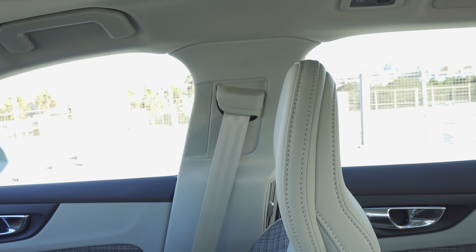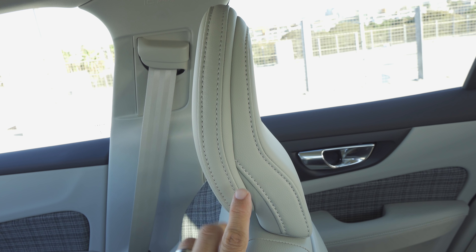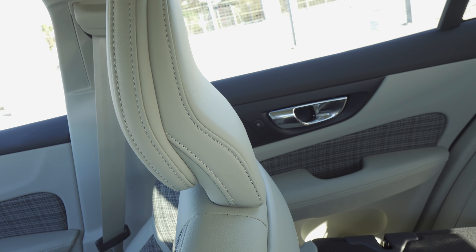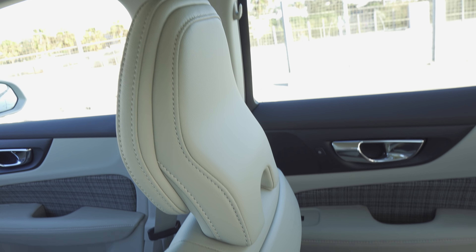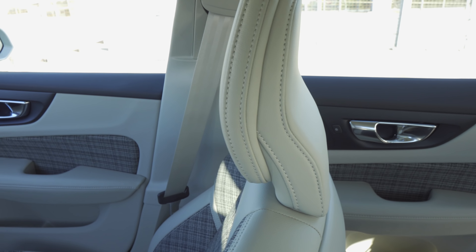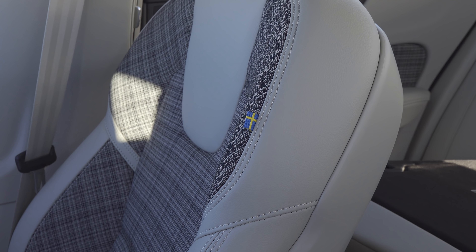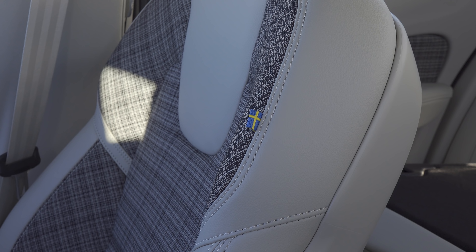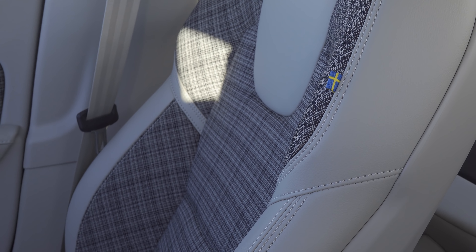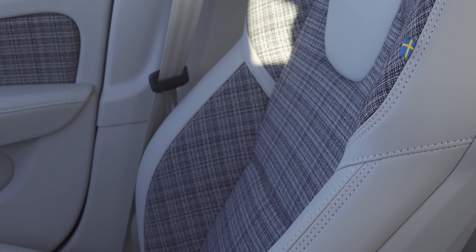Up front we have height-adjustable shoulder belts and fixed height headrests — really a Volvo hallmark — but a nice touch in this generation of the S60 and V60 is that we have leather wrapping to the headrest on the back, giving the interior more of a premium appearance. Volvo has really been upping their game when it comes to overall interior design. The front seats feature an interesting combination of leather upholstery and a cloth insert with an eccentric pattern they're calling city weave.